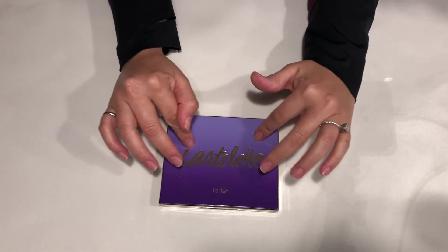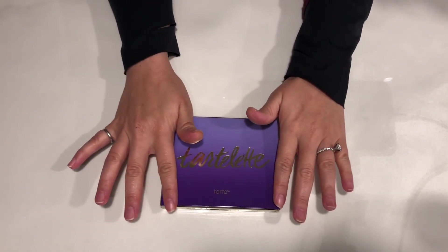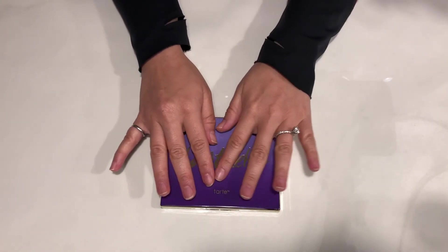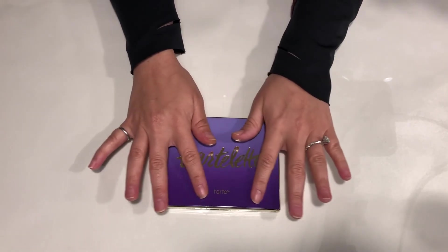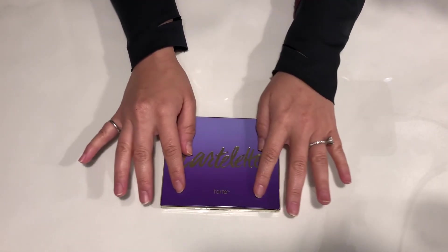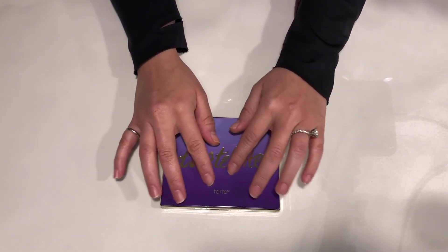Hello everyone, welcome to my channel. Today I want to show you the makeup that I have to get rid of because it is very old. And so before I get rid of it, I wanted to show you what I have and show you the colors and everything.